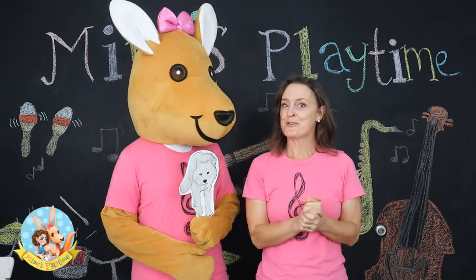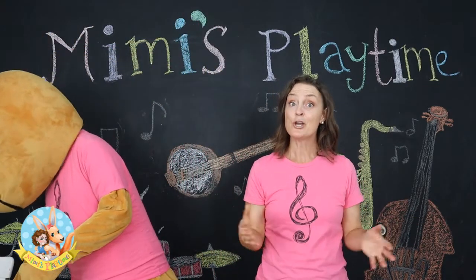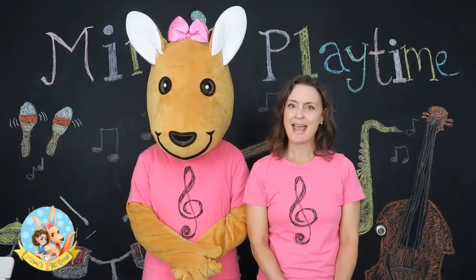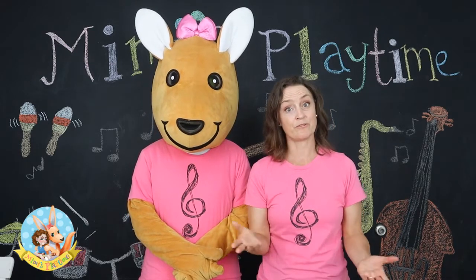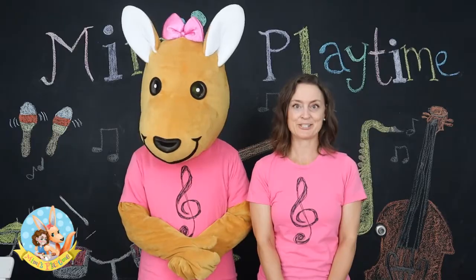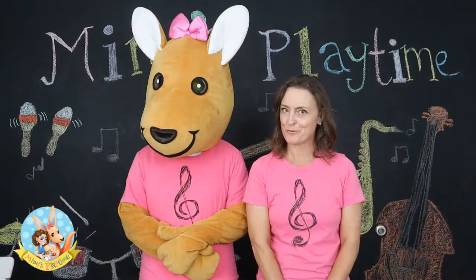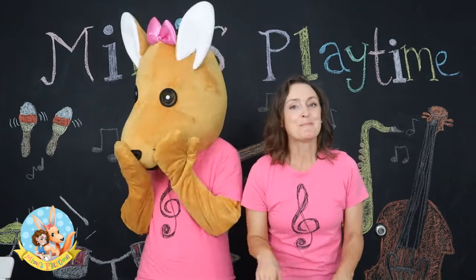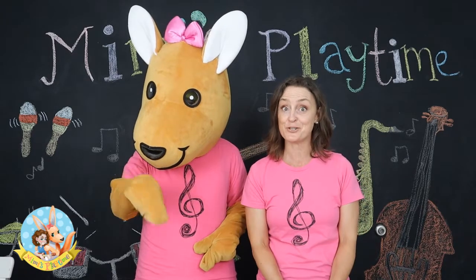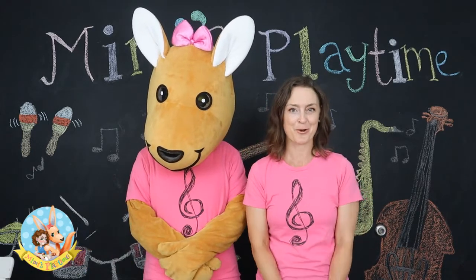Now that you know what those instruments sound like, I want to tell you the story of Peter and the Wolf. It's about a boy called Peter who lives in the woods with his grandfather. He lives in a house at the edge of the woods, and his grandfather warns him not to go into the woods or the forest by himself. Do you think he listened to his grandfather? He didn't listen, so he went off to the woods with a cat, a bird, and a duck. Do you think they met the wolf there? I'm not going to tell you — I'm going to leave the links below in the description box, so get a grown-up to click on that link after you watch this episode today, and you can watch the whole story with your mum or dad or grown-up. It's a great story.